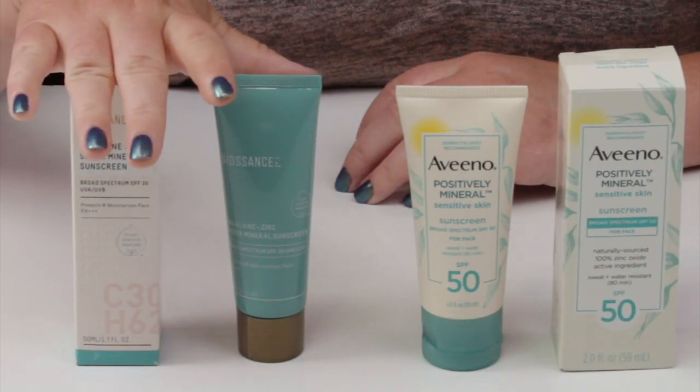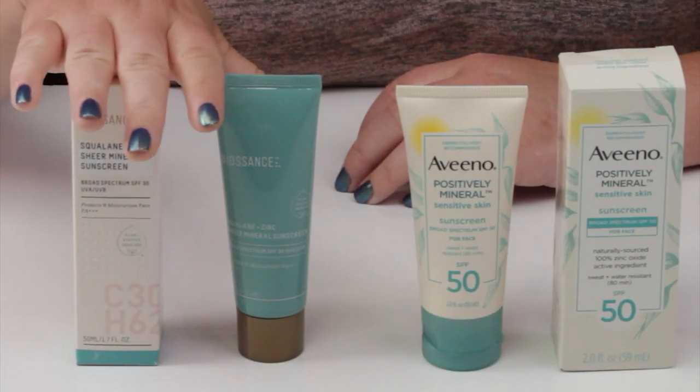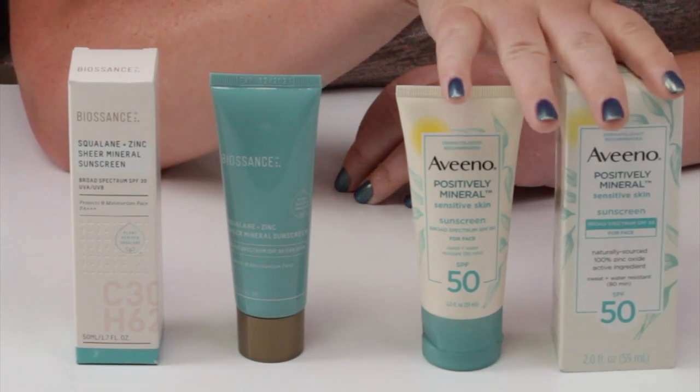Welcome to the next matchup. Today I have the Biosense Squalane and Zinc Sheer Mineral Sunscreen going against the Aveeno Positively Mineral Sensitive Skin Sunscreen.